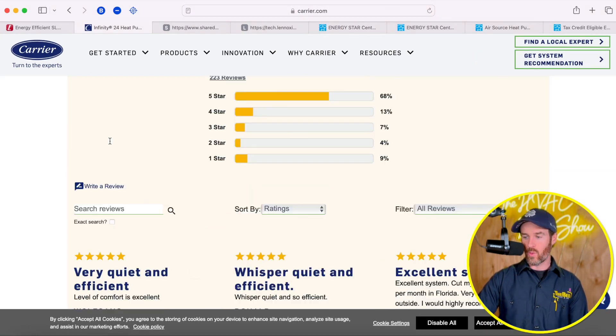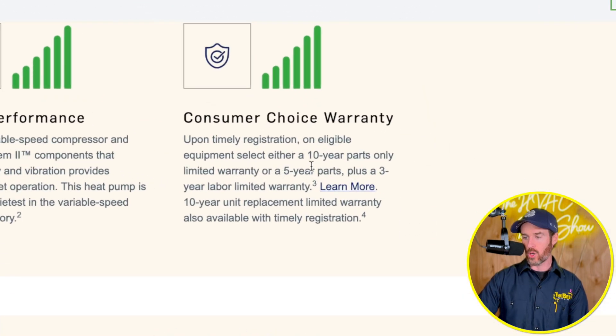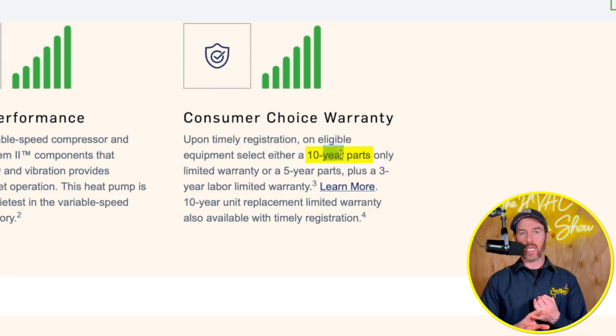One last thing to touch on is warranty. Both of these systems qualify for a 10-year parts warranty — that's on the compressor as well as the unit itself. So they're basically neck and neck when it comes to warranty.